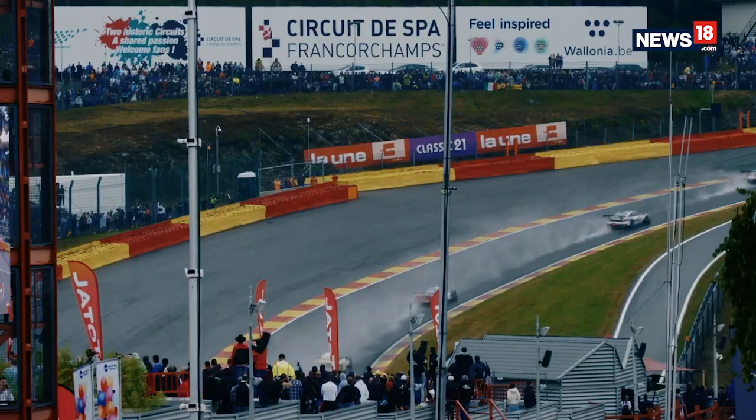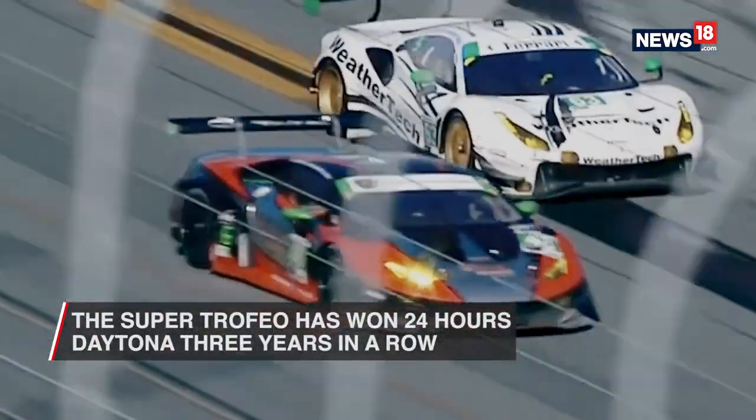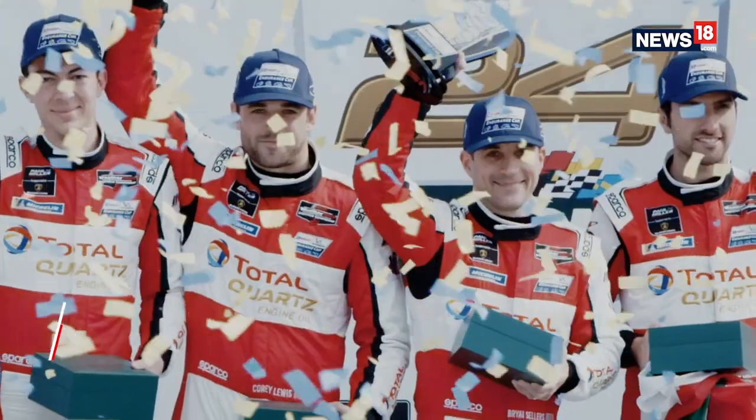This is based on the car that has won the 24 Hours of Daytona in 2018, 2019, and 2020 — three years in a row.